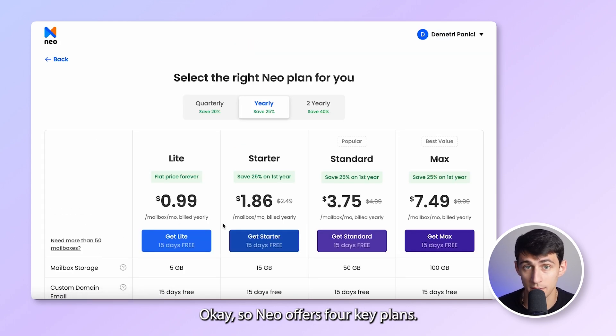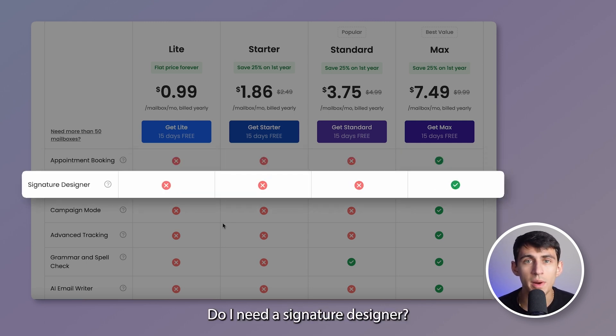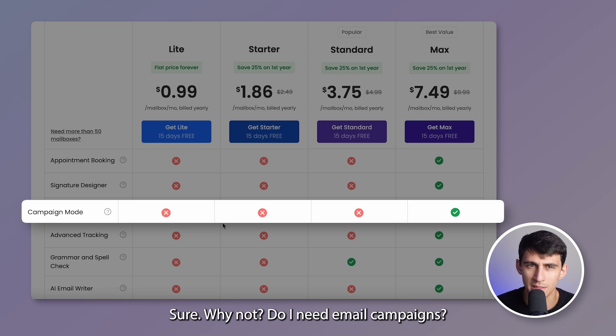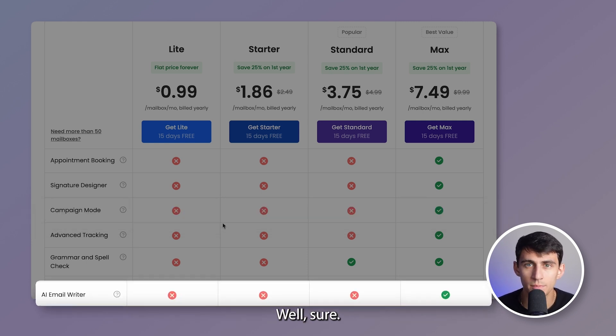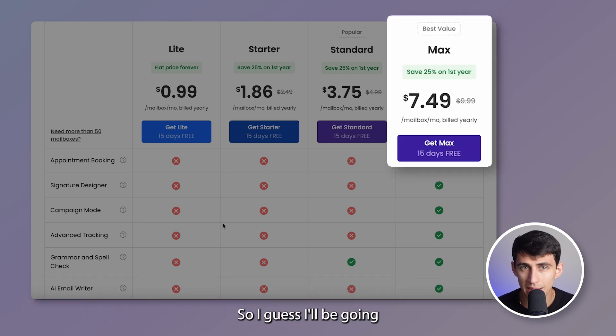Neo offers four key plans. Let's see — do I need Neo Bookings? Yes I do. Do I need a signature designer? Sure, why not. Do I need email campaigns? Sure. Do I need the AI email responder? Absolutely. So I'll be going ahead with the Neo Max plan.